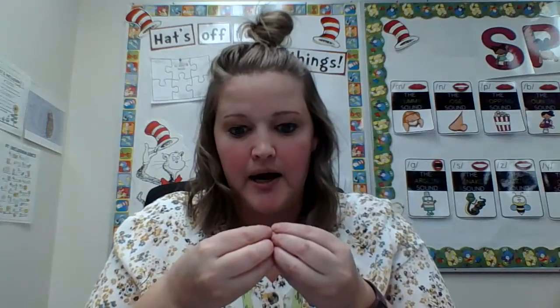Then there's clapping syllables in one- to three-syllable words — like 'cap' or 'cupcake.' And our last skill is blending syllables, so like if we say 'cup' and 'cake' we put them together to make 'cupcake.'